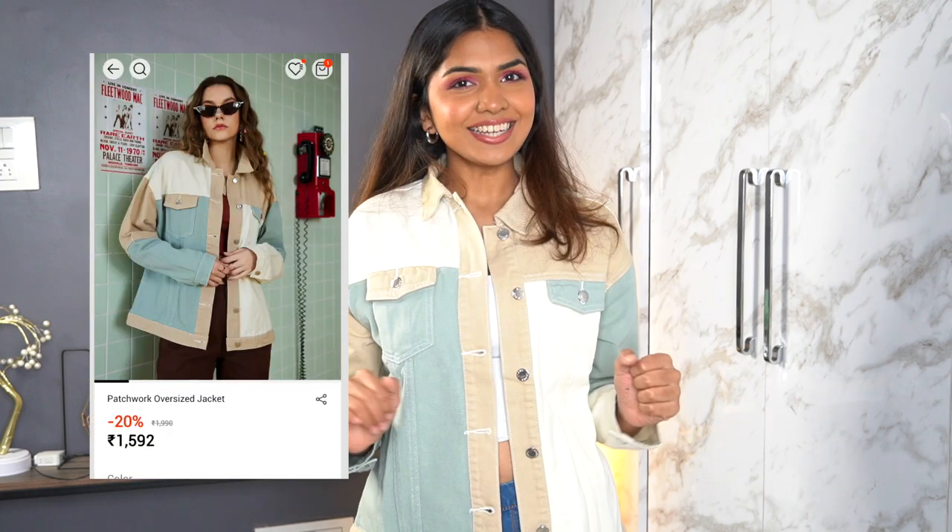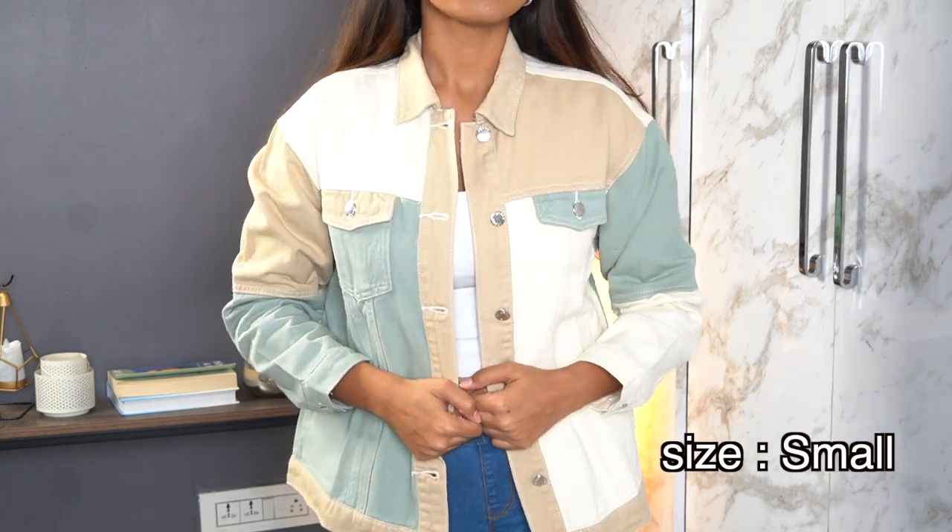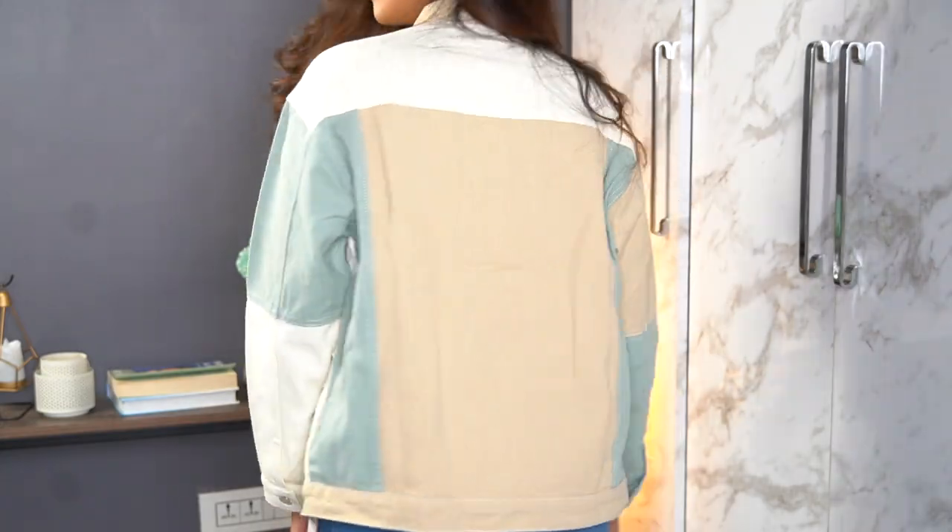The next jacket really feels like denim — it has that texture. The idea behind buying this is that it's super versatile: it has blue, white, and beige, so you can color-coordinate with so many different things. It's a nice oversized one that keeps you warm. I wanted something in light tones since the other jacket is black and white — this gives that minimalist, wintery, beige aesthetic.